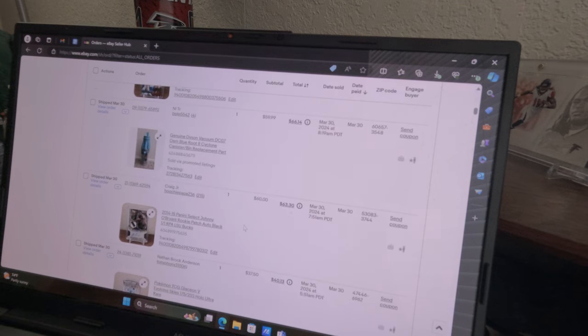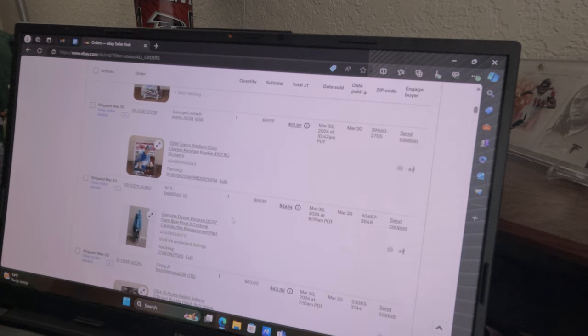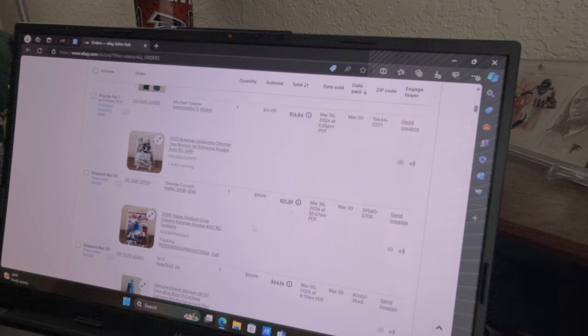Trey Murphy — this was a Panini redemption, actually sent within four days — an Asia gold rookie auto out of 3, sold for 130. Sold my first ever Pokémon card, had no clue what it was, but it sold for 37.50. Johnny O'Bryant — average four points a game in the NBA — but anytime you find a 1-of-1, especially a black Select RPA, it's gonna sell. An old Bucks fan paid 60 bucks for it. Vacuum parts — I paid 50 for this whole vacuum and should get 300 out of it. Just the main canister sold for 60. Clayton Kershaw rookie sold for 20.